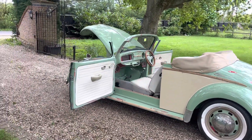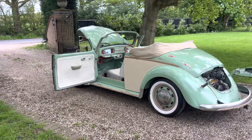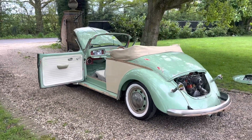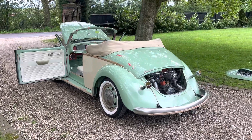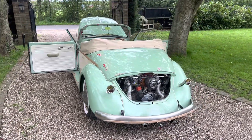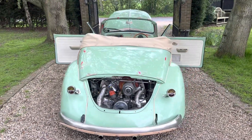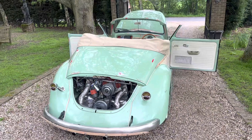It was first shown at the very first original Autosworld show in 1994 — it was on exhibit there, it was an exhibition car. It was red at the time, but there's so much history to it that I wanted to keep the history of the car.